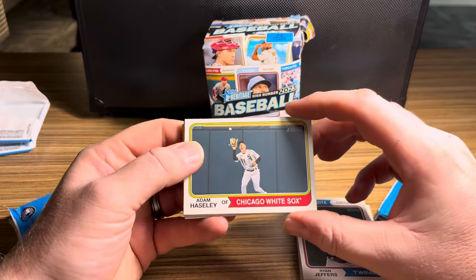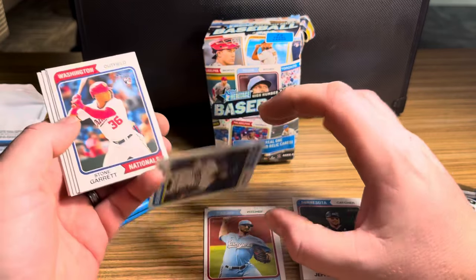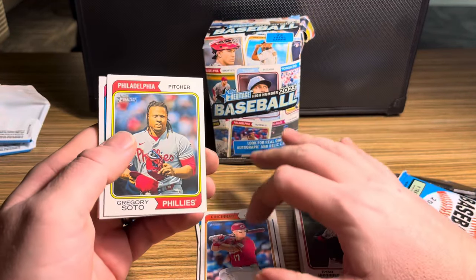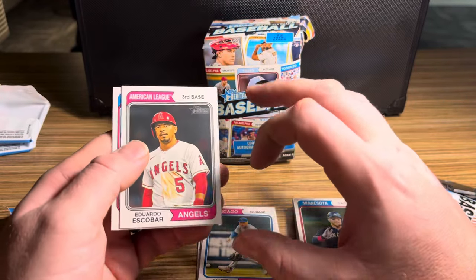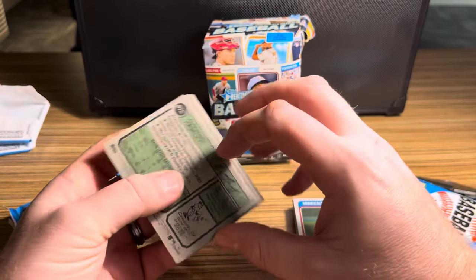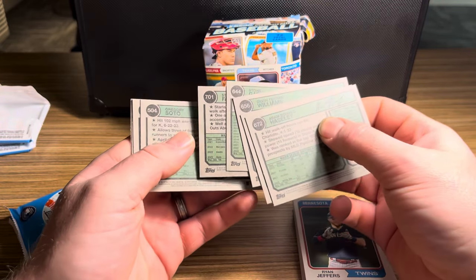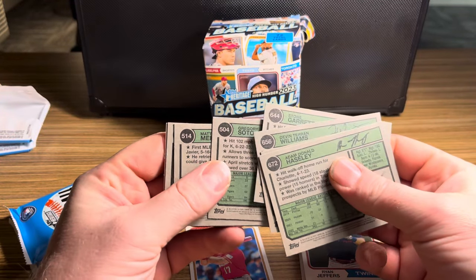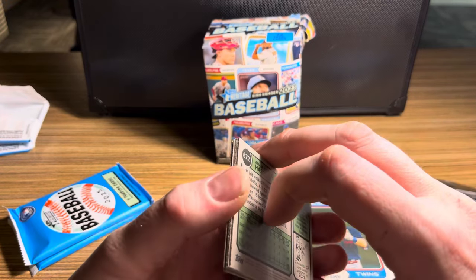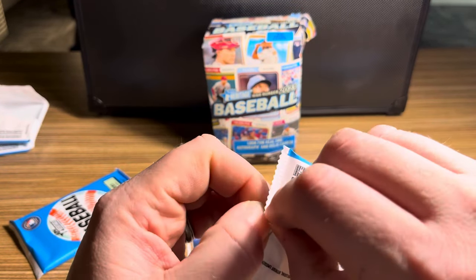Pack four: Adam Haseley, Chris Stratton, Devin Williams, Garrett Stone rookie, Stuart Fairchild, Gregory Soto, Matt Mervis, Eduardo Escobar, and Yuri Perez. Checking numbers — 672, 584, 56 — we got our first short print! Stuart Fairchild 701, the lowest numbered out of all the short prints. No image variations or error cards. One short print — we're still looking for our auto or relic.